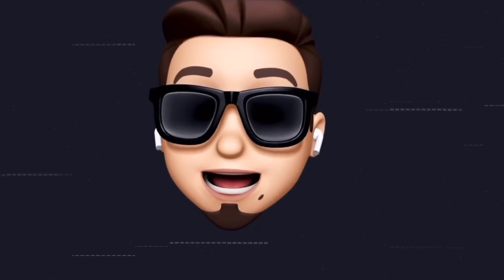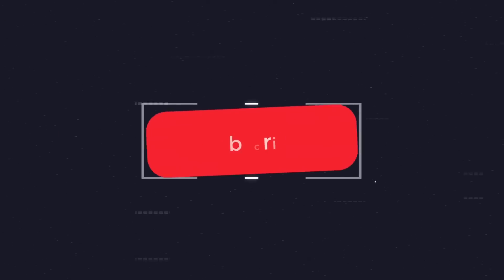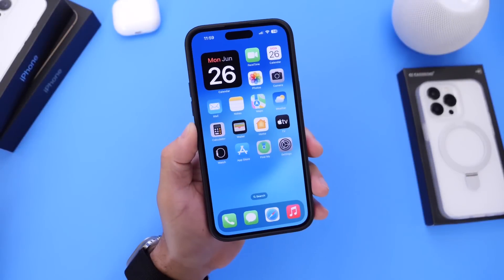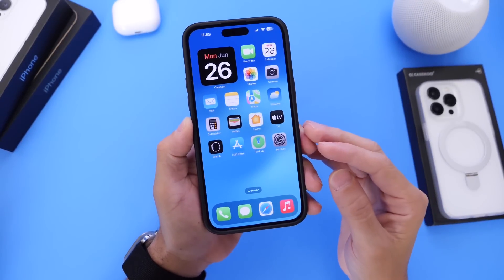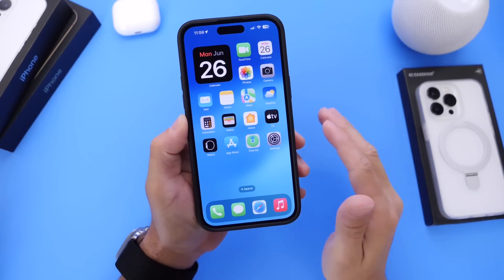As always, if you would like to stay up to date with the latest iOS news and Apple software updates, don't forget to subscribe and make sure you turn on those notifications so that you don't miss another episode. First, I want to talk about some of the latest new features I've come across after using Beta 2 for a couple of days, then we'll jump into the battery, performance, and any bugs.